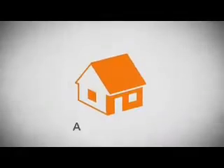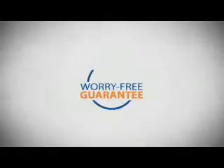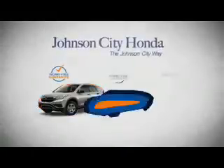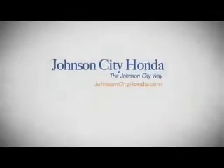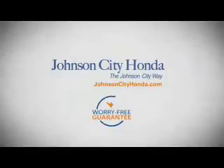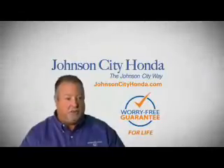It's longer than it takes to pay off a mortgage. And yet life is how long Johnson City Honda stands behind your new or quality pre-owned vehicle, because we want you to be our customer for life. A lifetime warranty at no extra cost. That's the Johnson City way.